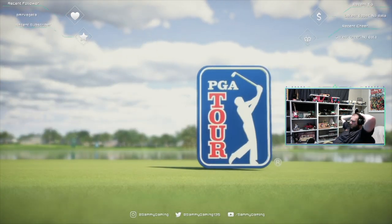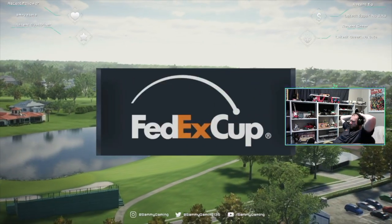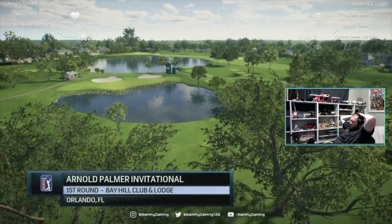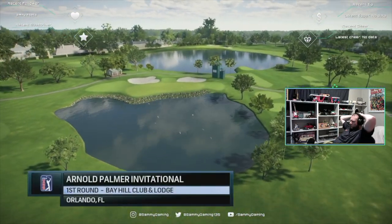NBC Golf Channel on EA Sports in association with the PGA Tour proudly presents the season-long race for the FedEx Cup. Today it's live opening round coverage of the Arnold Palmer Invitational.